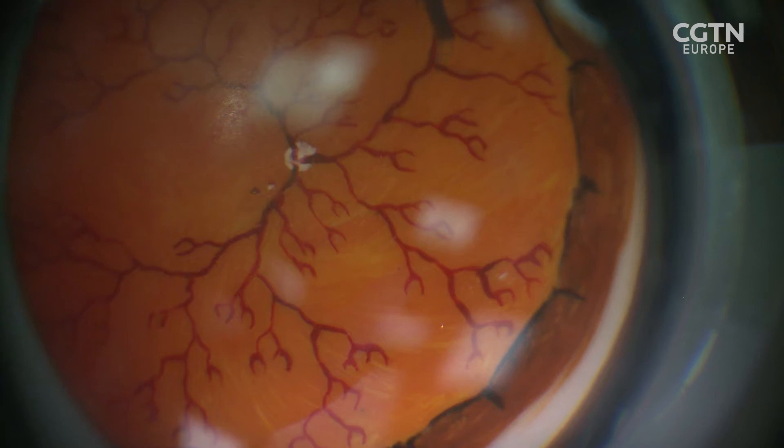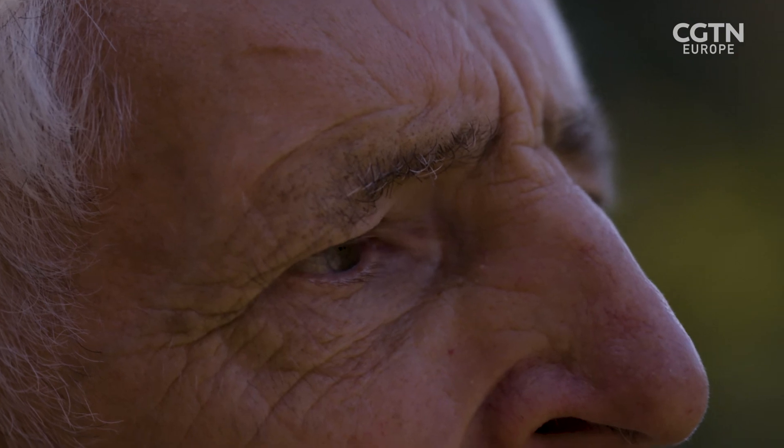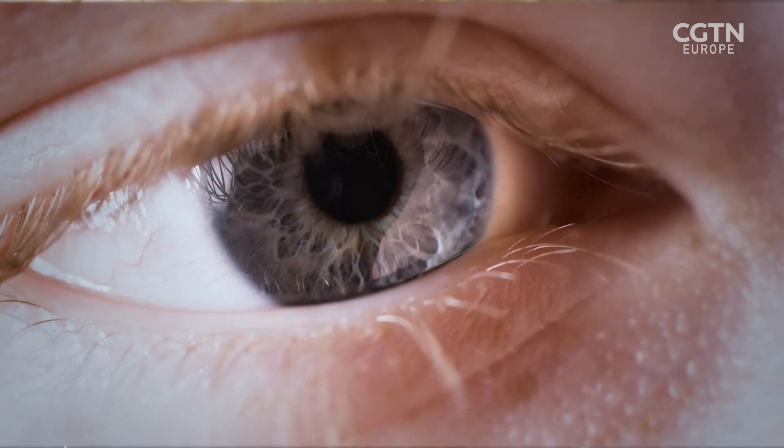Hopefully one day it will actually solve the problem. Douglas says he can't see it being soon enough for himself, but his daughter has the precursor of macular degeneration — so for her, it's going to be good. It will be a life changer.